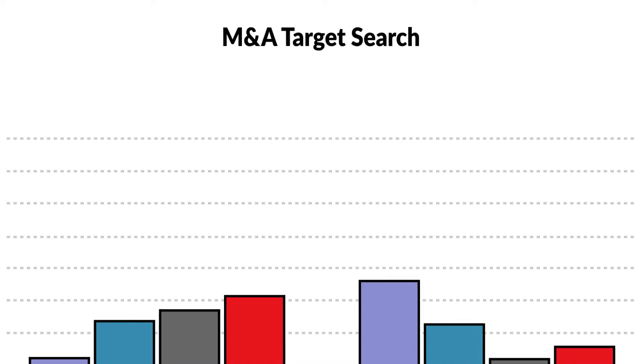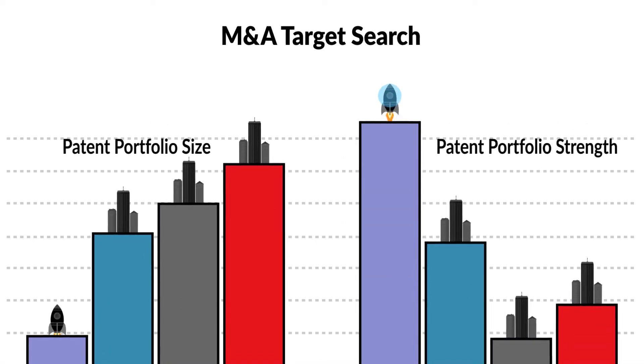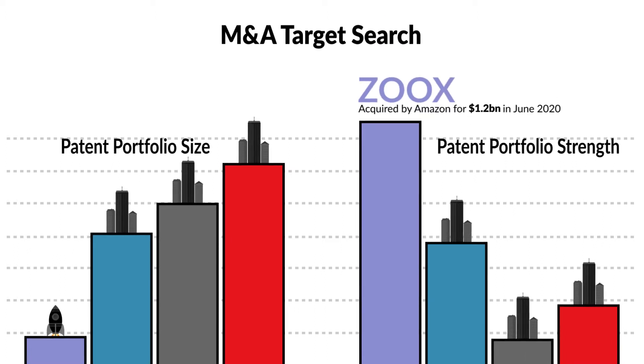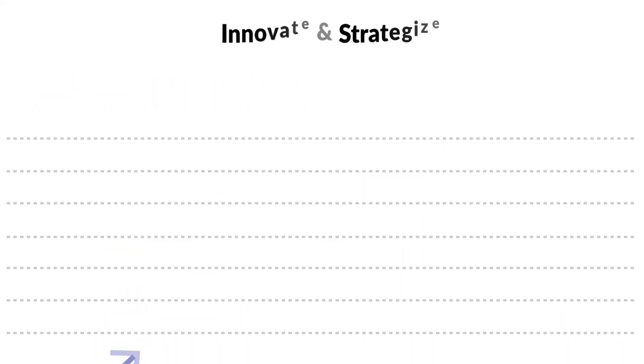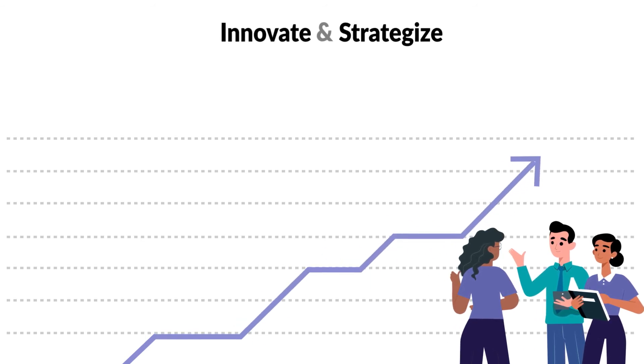Uncover trends worldwide. Spot small startups with a disruptive innovation early on, even if dozens of other players apply for many more patents in the same space. Patent analytics featuring the PatentSite Patent Asset Index helps you to actively drive the innovation process and strategic decision making.